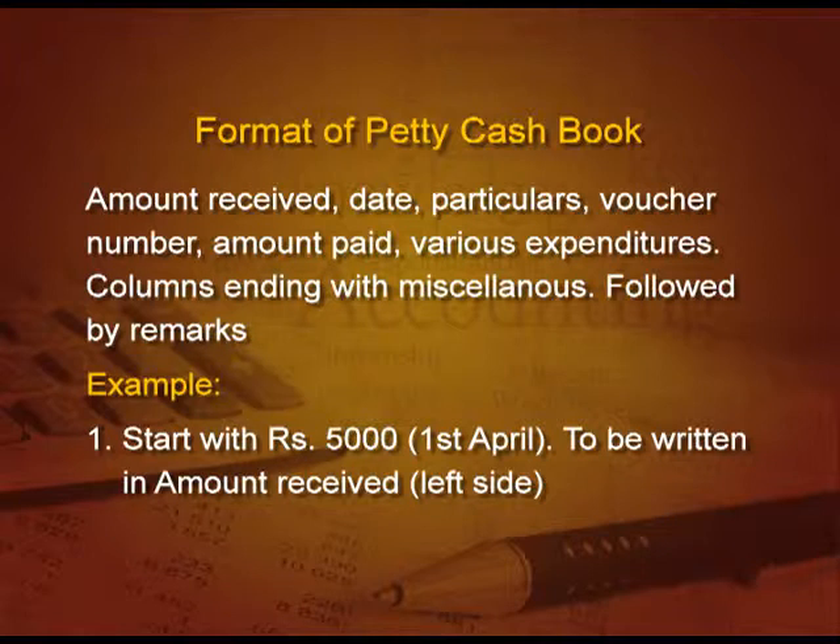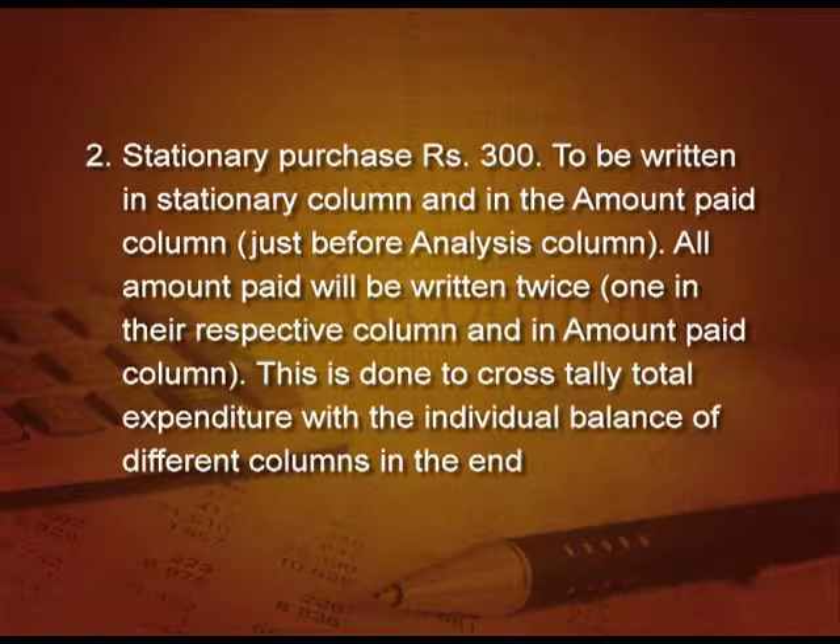We begin with the first transaction: start with 5000 rupees on 1st April — this will be written on the amount received (left-hand side). The second transaction is stationery purchased 300 rupees. This will be recorded in the stationery column as well as in the total amount column, because all amounts paid will be written twice — once in their respective column and once in the amount paid column. This cross-tally ensures all entries are recorded properly.